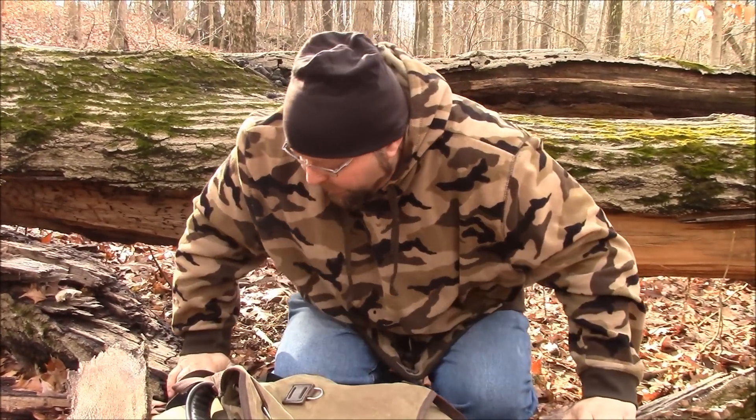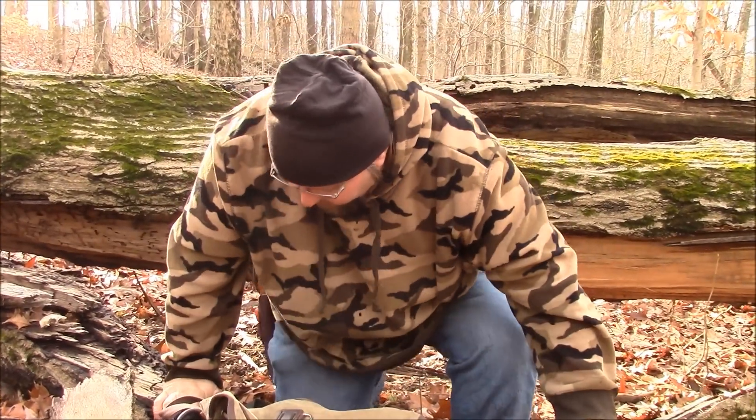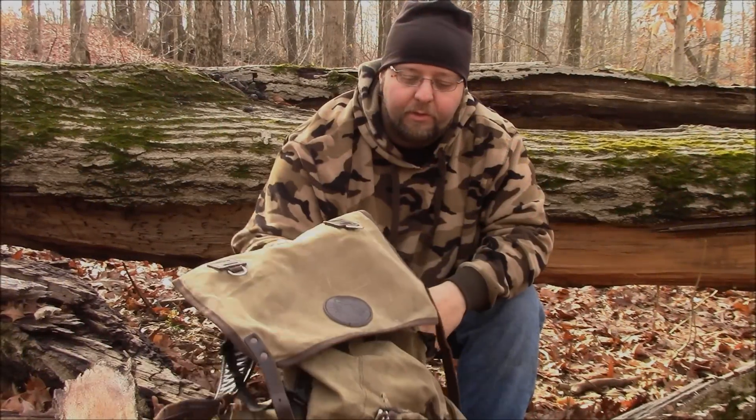This is the Duluth Bushcrafter that Mass Outdoors is raffling off. I'm not giving the pack away for free — there's a reason for that. I'm trying to generate some expense money for Mass Outdoors to get some new gear. So like I said, you could legitimately win almost a $500 pack for five bucks. You can go to Mass Outdoors on PayPal at MassOutdoors@gmail.com — five bucks and you're entered to win.